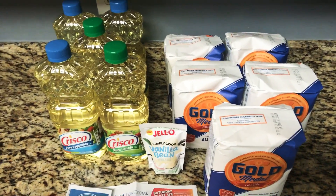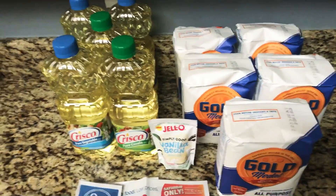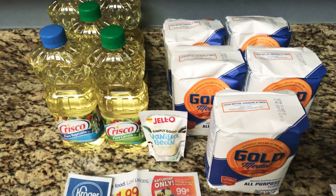Hello my Koops, this is Tammy with Bring On A Coupon and here is a quick Kroger Today Only Saturday December 12th deal.